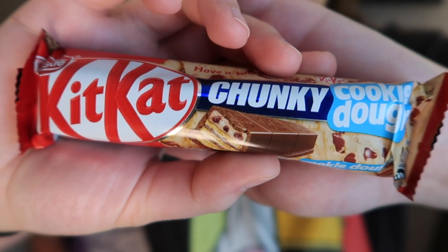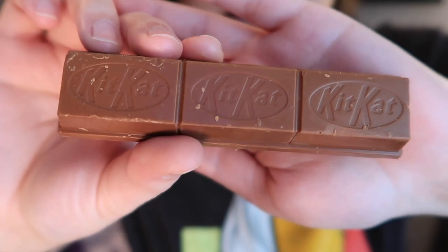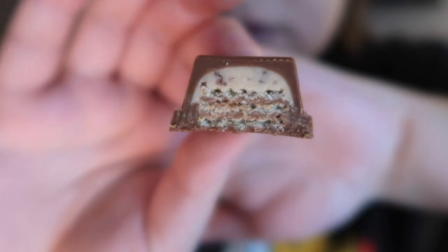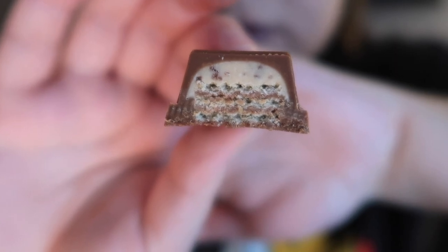Next we have Kit Kat Chunky Cookie Dough from the UK. This Kit Kat is triple the size, triple the flavor, and has a layer of delicious cookie dough between the crisp wafers. We've actually had this before — we have a whole playlist of Kit Kat reviews. My sister lives in Australia and brought us one; they have a lot of UK candies there. We've tried a few chunky Kit Kats and I really liked the plain chunky one the best.